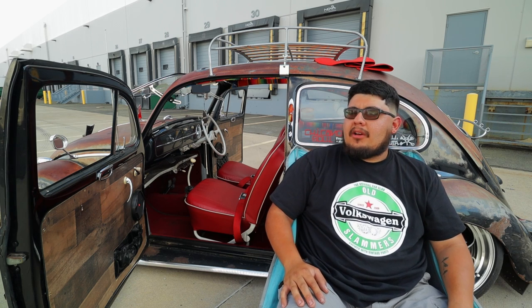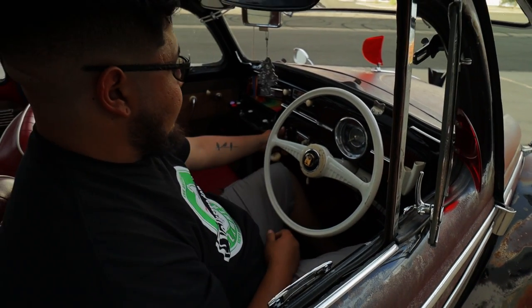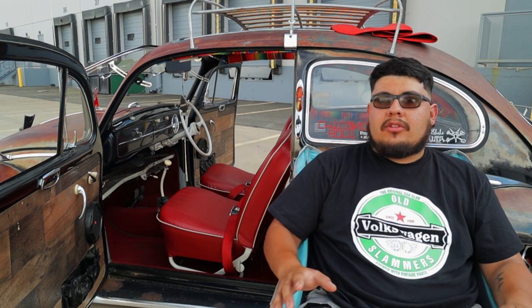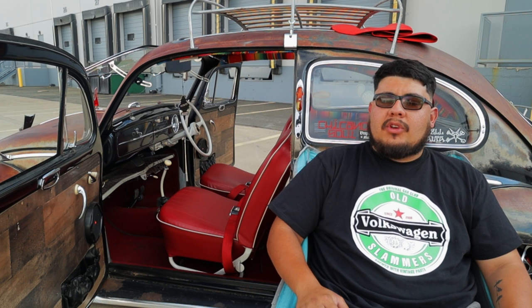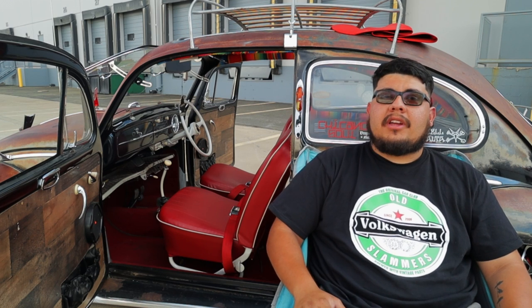That's what got me into Volkswagen — the influence that the Beetle has had around the whole world and especially Mexico. My favorite thing about this VW bug build has to be by far the right-hand drive conversion. It's not originally a right-hand drive car, so we converted it and went through the whole process of figuring it out as a unit.